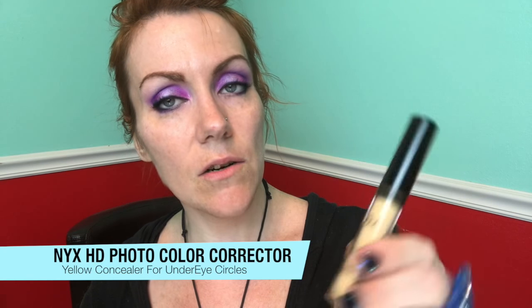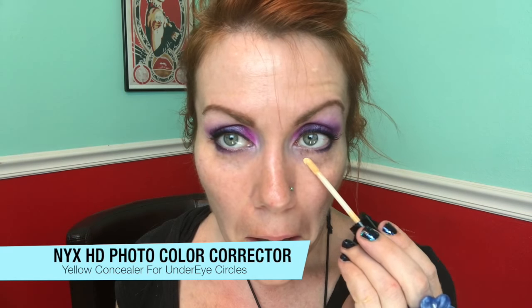Now we've got this nice glow going on. Now that the eyes are done, if you are completely satisfied, you can stop the video. However, I'm going to go ahead and complete the face. I used the NYX HD Photogenic Corrector, the yellow one. Makeup is interesting — some correctors are complementary on the color wheel: green corrects redness, and yellow corrects dark circles, which tend to be blue and purple. I just take a little foundation brush and blend that out.